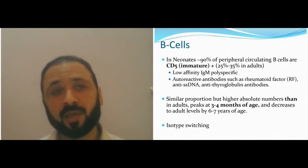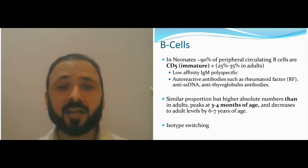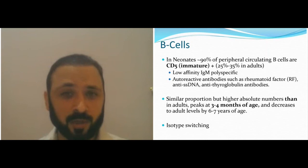At birth, even the mother's immune system is not strong against the child — because if it were, there would be miscarriages. If the child had a mature immune system at birth, they would have a lot of autoimmune disorders and rejections, and would not be able to survive in utero as well.